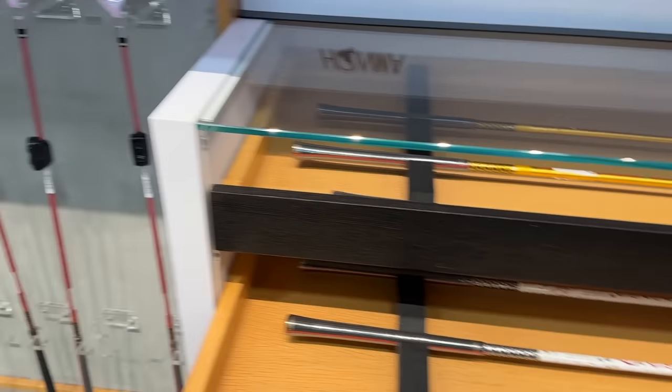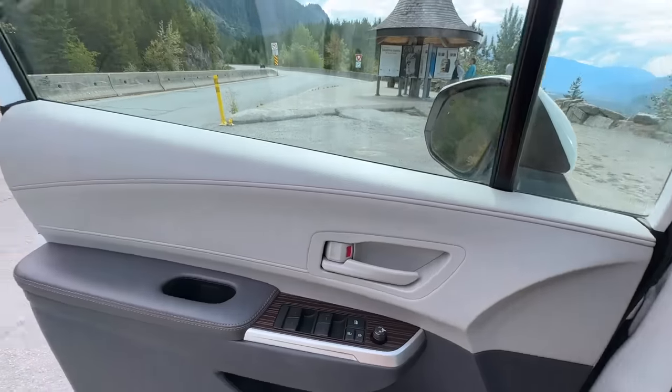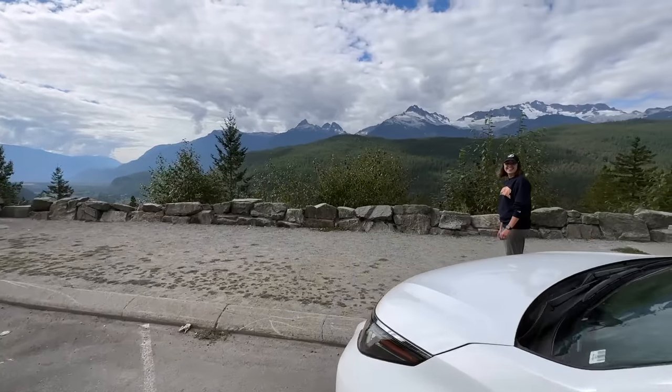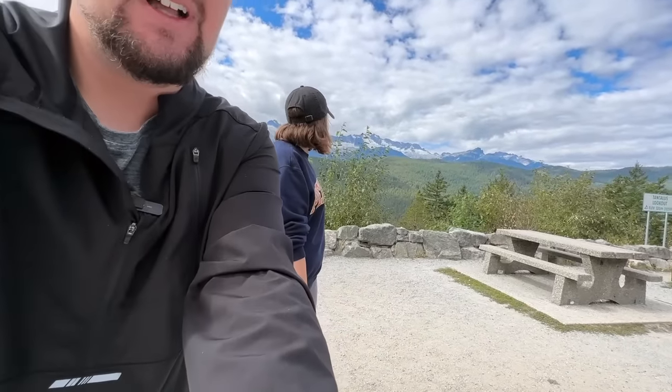Definitely the most high-end golf store I've ever been in. Welcome back, folks. We are headed from Whistler, Canada, out of the mountains and all the way back down into Vancouver, but we are certainly going to miss these views. We're going to be doing some thrifting for golf clubs, and I don't think anything we're going to find today will be as beautiful as these mountains, but you never know what we're going to find — so let's go find it.